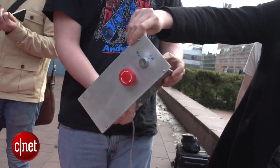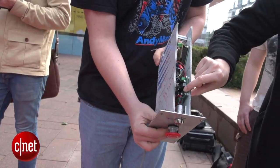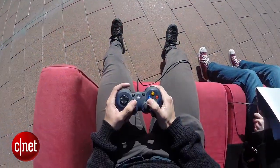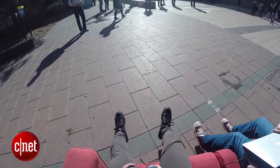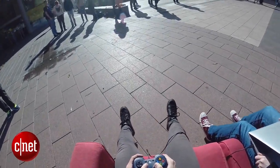Inside the armrest we have a Raspberry Pi single board computer and a little wireless router, so we can plug in a game controller or a laptop and talk to the Raspberry Pi, and the Raspberry Pi will talk to the motor controller and make the couch drive.